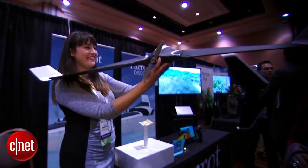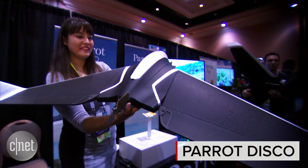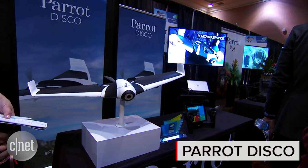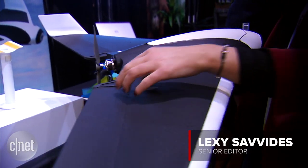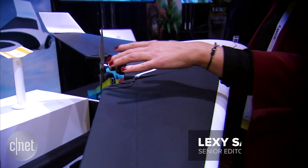If you loved flying paper airplanes when you were a kid, you're in luck — there is now kind of a grown-up version. It is by Parrot. It is called the Disco and it is what the company claims to be the first fixed-wing consumer drone on the market.